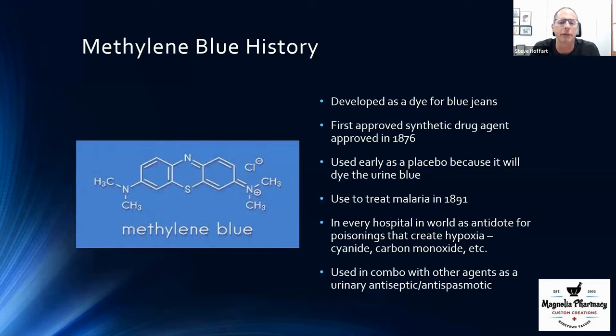Methylene blue was first used to treat malaria in a lot of our military troops. If you look at it as a derivative, it ends up being very chemically similar to many of our first malaria drugs. It was actually used to treat malaria back in the early and late 1800s.